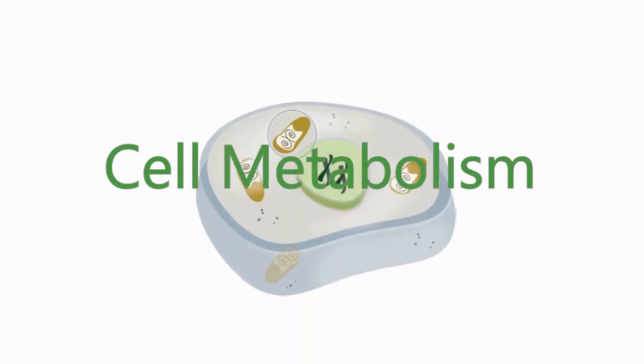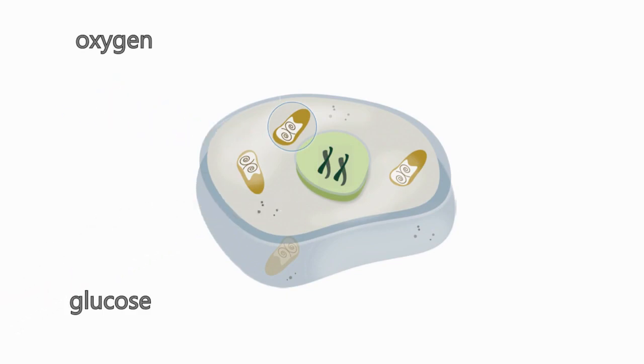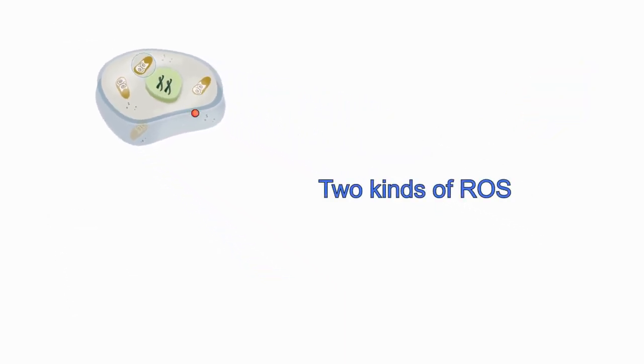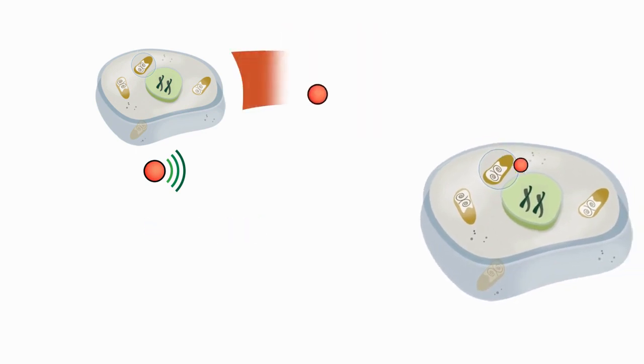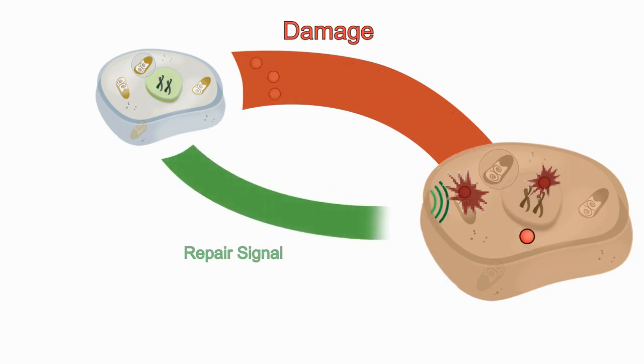Every cell needs to convert oxygen and glucose into energy. This ongoing process, called cell metabolism, is essential for all cells. Metabolism produces two kinds of highly reactive oxygen radicals known as ROS. For simplicity, you can think of one ROS as bad and the other good. The bad ROS are free radicals that damage your cells. The good ROS emits the signal that initiates cell repair.